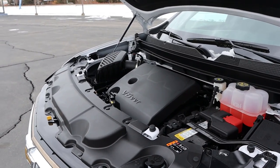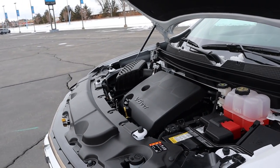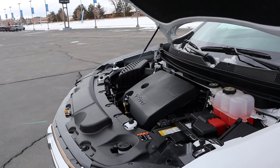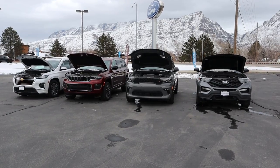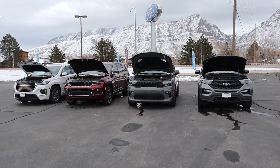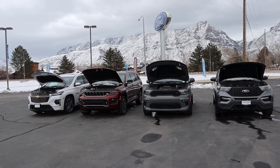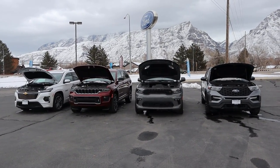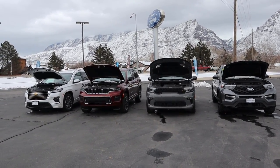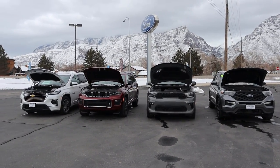The Traverse makes things simple because there's one powertrain: a 3.6-liter V6 through a 9-speed automatic, putting out 310 horsepower and 266 pound-feet of torque. Fuel economy is in the low 20s on average. So across all these vehicles, if you get them with a similar powertrain, not only are the power figures very similar, but the fuel economy ratings are all about the same — low 20s — which makes sense because they all compete against each other.